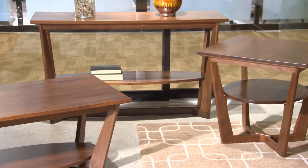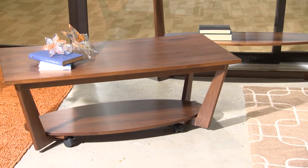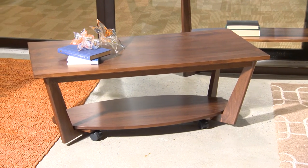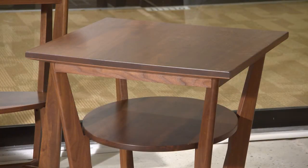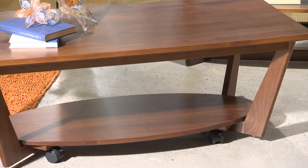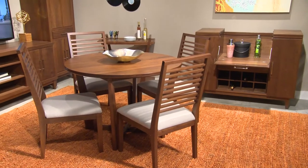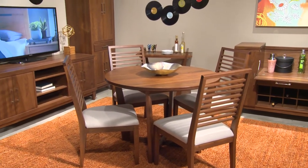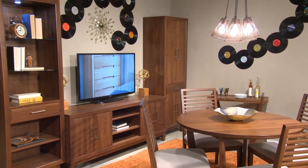Also part of our new introductions for October 2016 was Arrow, a solid walnut contemporary casual dining and occasional program. The various aspects of this group feature rectangular and square objects with oval and round shelves. Note the casters for easy mobility.